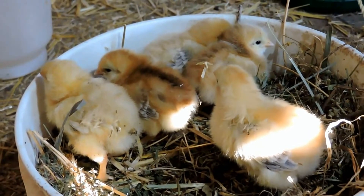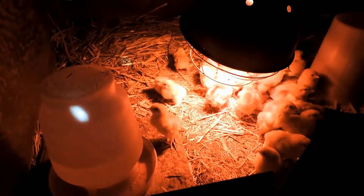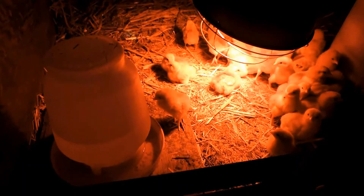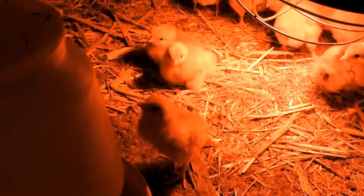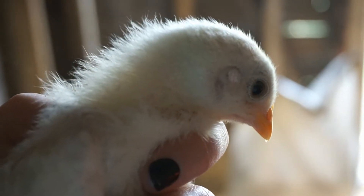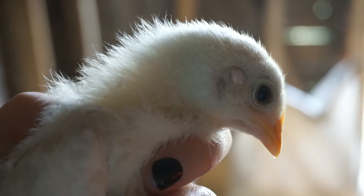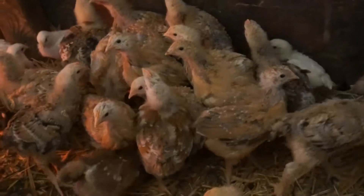Next we have some spring chicks. This red light is a heating lamp to keep the tiny birds warm. Like other birds, chicks are born with down, which is why they are so fluffy. Then, eventually, they grow feathers.